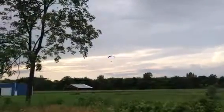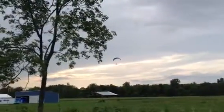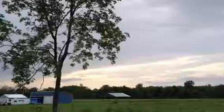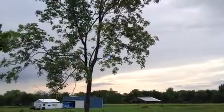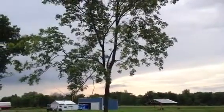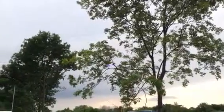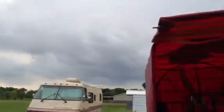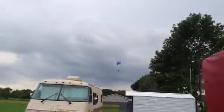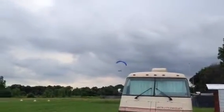Now he's idling down. You can hear him. Now it sounds like he cut the engine, but the last time I thought that, it was still idling when he came in. It must be about a hundred feet when he's taking his turn.